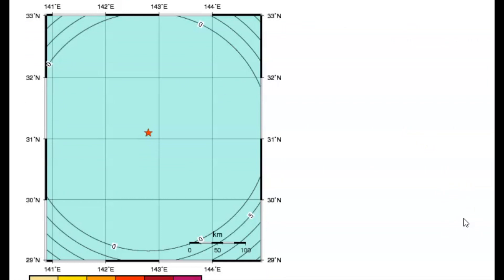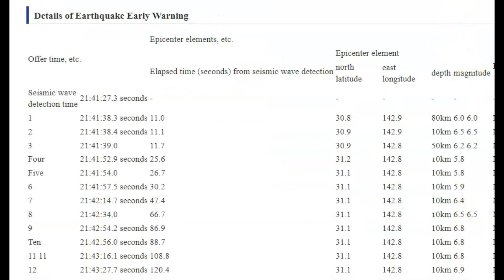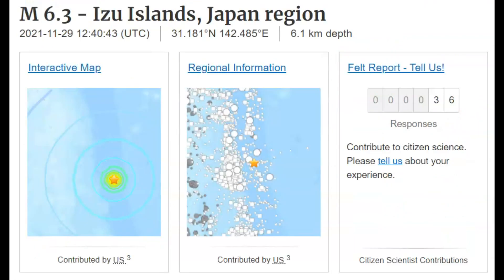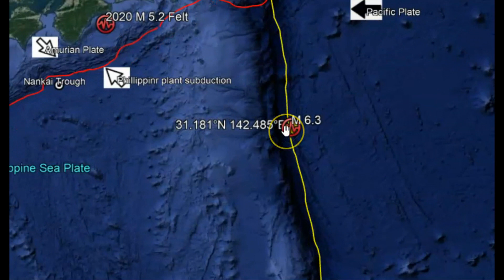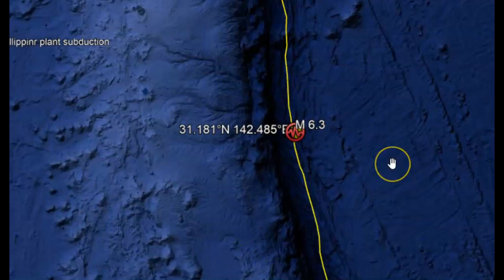They also have the arrival of the earthquake at different stations. USGS has 36 people who reported that they felt the earthquake. They're saying it was 6.1 kilometers in depth, which would be about four miles below sea level. They could be off in the location of where this earthquake occurred — when earthquakes occur out in the ocean, it's actually kind of hard to triangulate. You need three different monitors in the shape of a triangle to get the exact location.